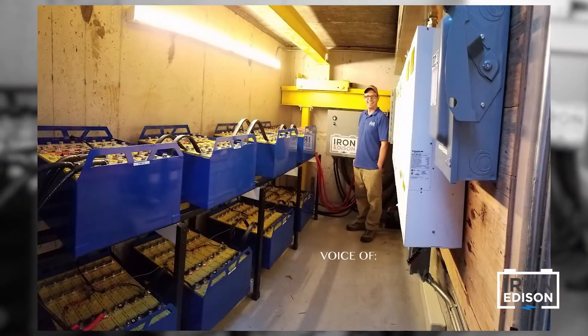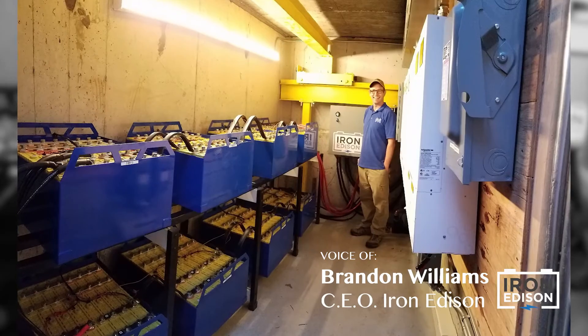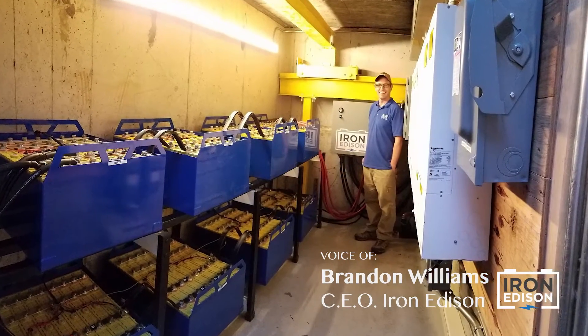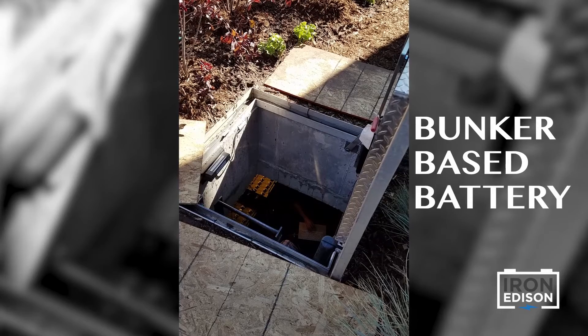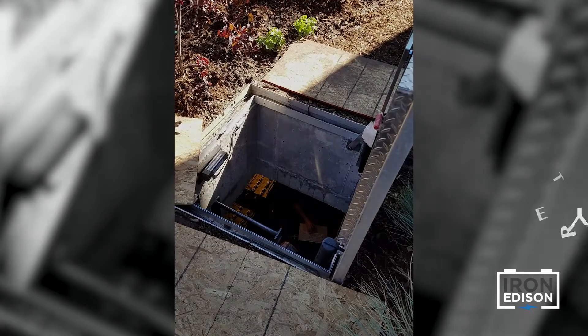My name is Brandon Williams from Iron Edison Battery Company. I'm excited to be sharing with you the details of this bunker-based battery. Let's take a look down the rabbit hole.